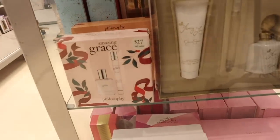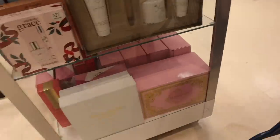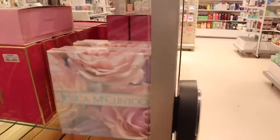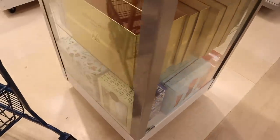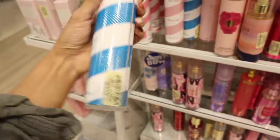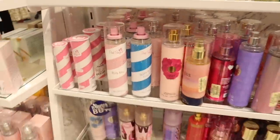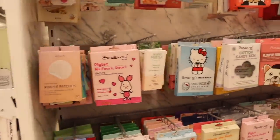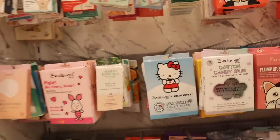The Amazing Grace Philosophy set includes the perfume and a travel-size spray. I recently got the Abercrombie and Fitch one and Versace sets. They also have Pink Sugar — I always recommend the Berry Blast, it smells so good for $8. And the original Pink Sugar is really good too. They have the Hello Kitty Christmas-themed face masks, only $5 for three.